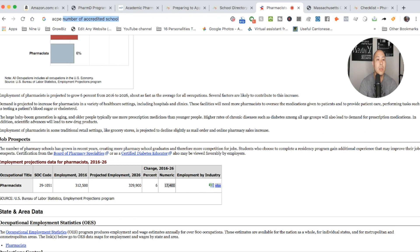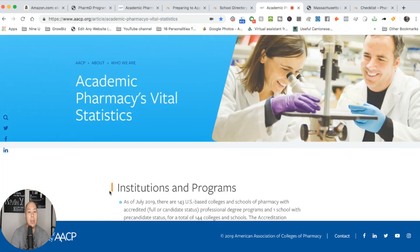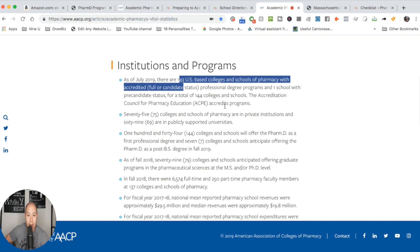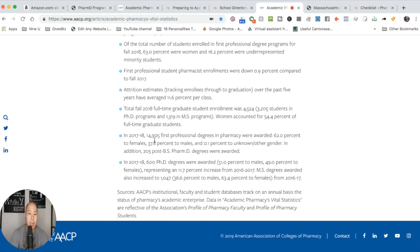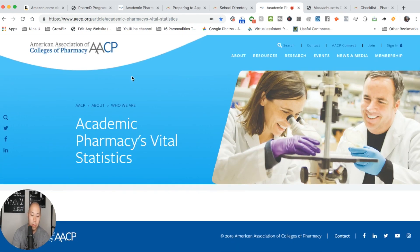Another great resource if you're applying to pharmacy school is the AACP vital statistics. You can see there are basically 143 different pharmacy schools — so there's no way I could tell you all the prerequisites for all of them. It has really great information, tells you how many people graduated last year, how many different faculty members there are, and about 15,000 people got their first professional degrees in pharmacy last year. Highly recommend taking a look.